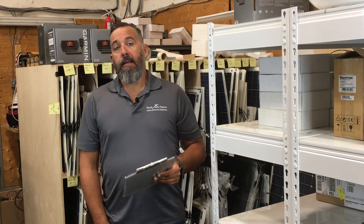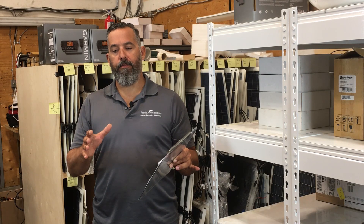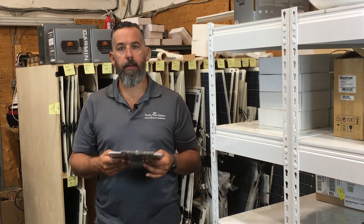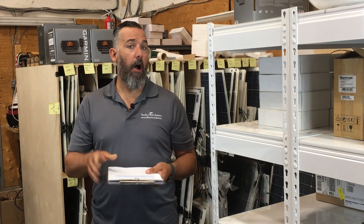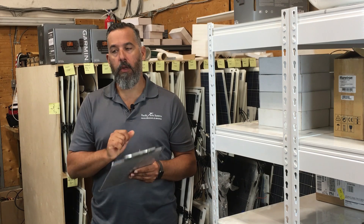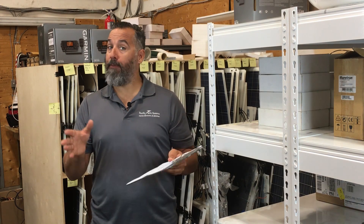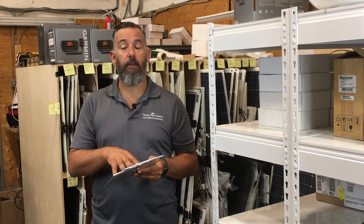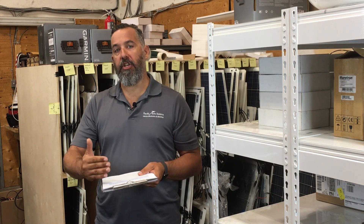Good question Rob. The difference between flexible and rigid panels has sort of been reduced over time. When you consider efficiency, you can actually buy a mono panel that is flexible, or a mono panel that is rigid, that are going to be the same size and the same efficiency. Flexible has been catching up with high efficiency panels that we have on some of the rigid panels. So really, there's no difference on that front.